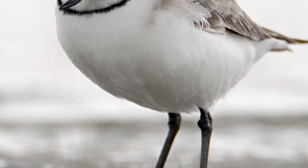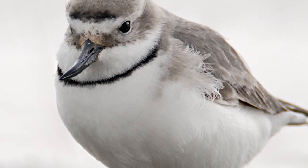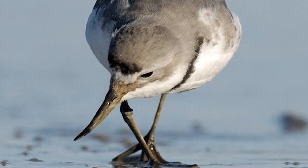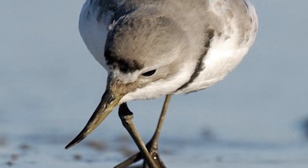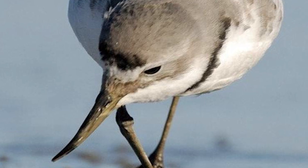Among the more approachable of New Zealand wading birds, Wrybills have white underparts alongside a black upper breast band from mid-winter to the end of their breeding season. In their breeding plumage, the males are distinguished from the females by a black line above their forehead, although this is highly variable and is sometimes difficult to see in some individuals.